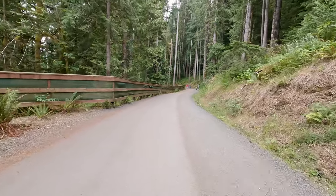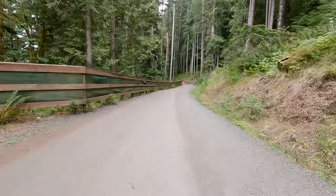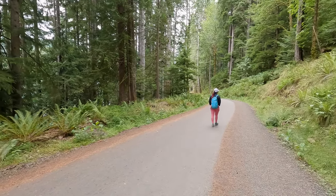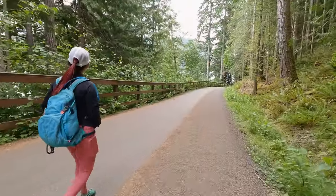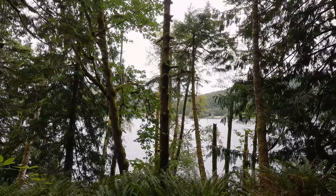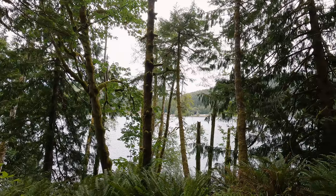As the trail meanders its way along the shoreline you're going to get small glimpses here and there of Lake Crescent. The good thing is that it seems like the further you hike in, the bigger the gaps between the trees get and you get more views of this picture-perfect lake.